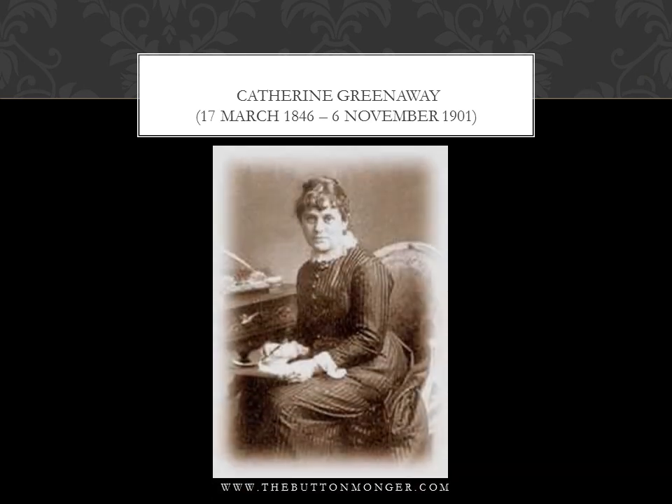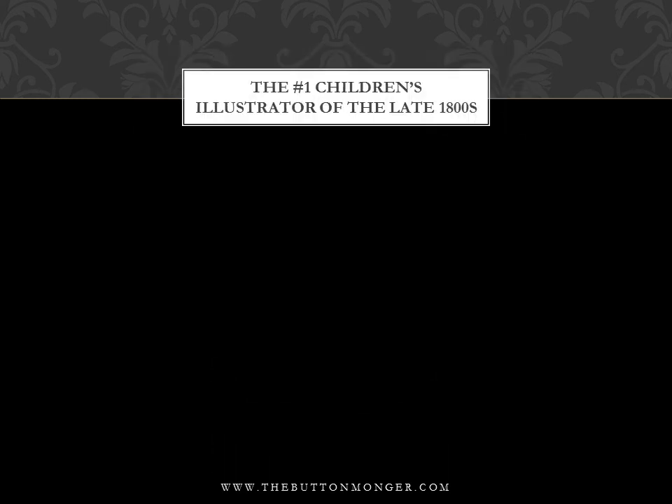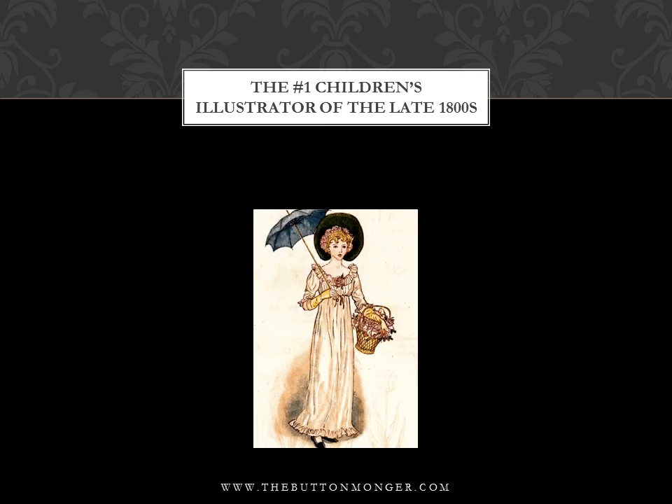Kate Greenaway was an English children's book illustrator and writer. She studied at what is now the Royal College of Art in London, which at that time had a separate section for women and was headed by Richard Burchett. Her first book, 'Under the Window' (1879), a collection of simple, perfectly idyllic verses about children, was a bestseller. Her paintings were reproduced by chromo-xylography, a process by which colors were printed from hand-engraved wood blocks.